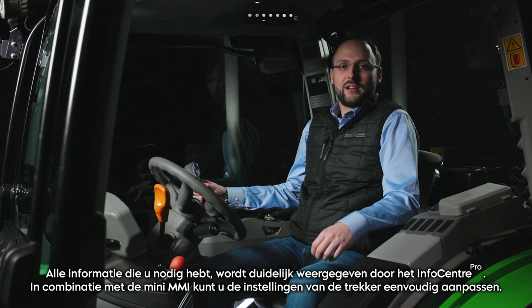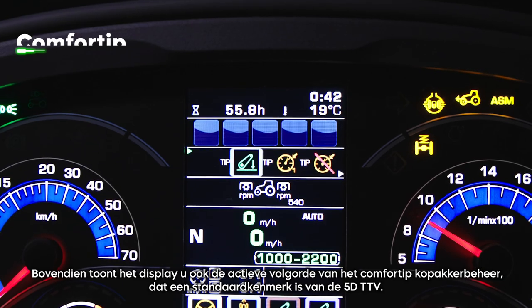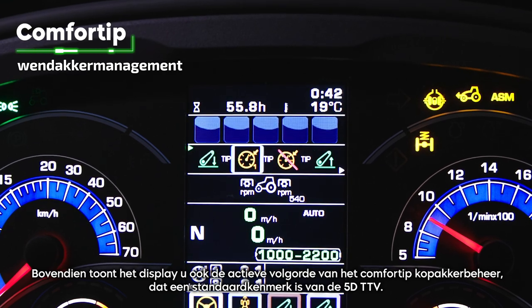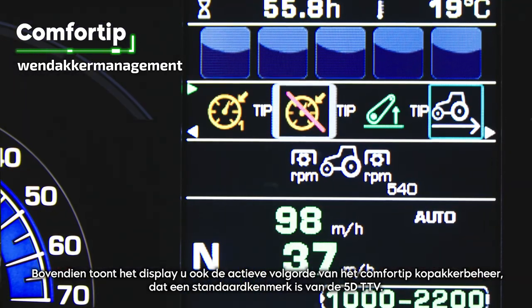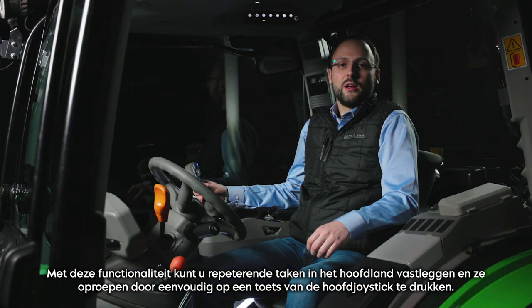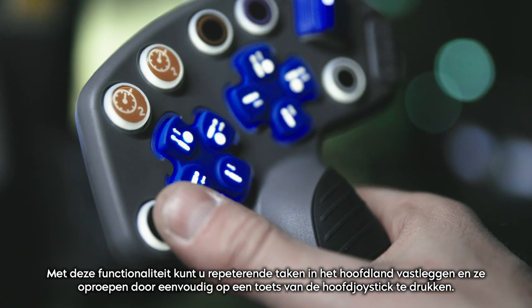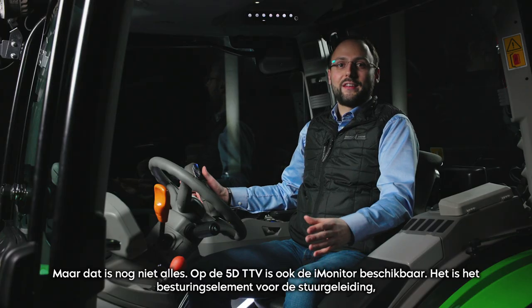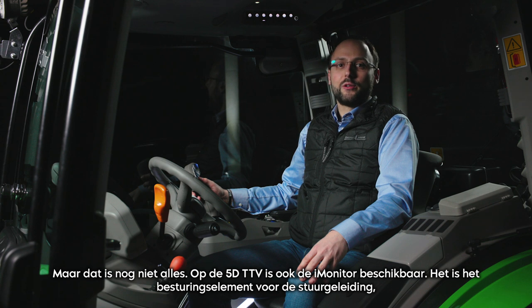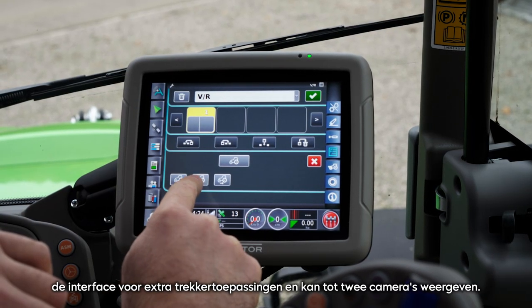All information you need is clearly displayed by the InfoCenter Pro. In combination with the Mini-MMI, you can easily adjust the tractor settings. In addition, the display also shows you the active sequence of the comfort tip headland management, which is a standard feature on the 5D TTV. With this functionality, you can record headland repetitive tasks and replay them by simply pressing one button on the main joystick. On the 5D TTV, the Eye Monitor is also available — it is a control element for guidance, the interface for additional tractor applications and can display up to two cameras.